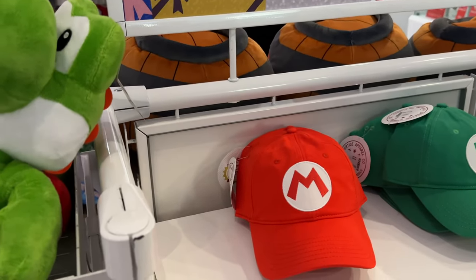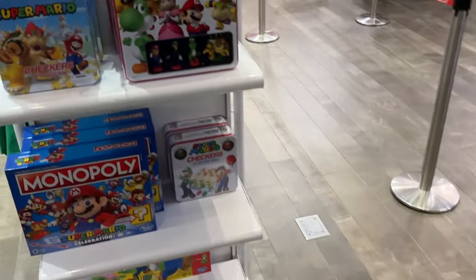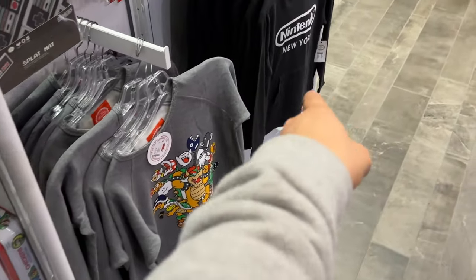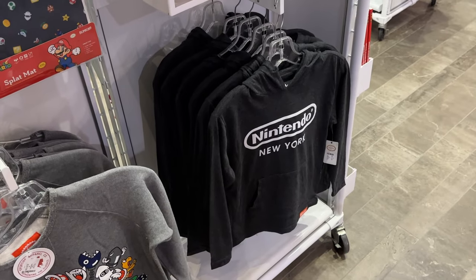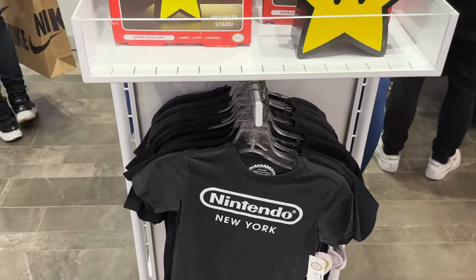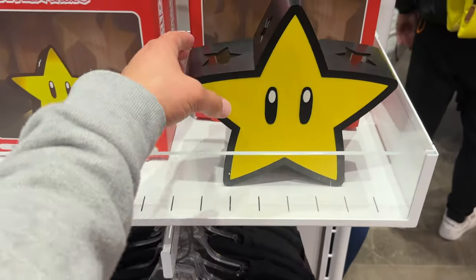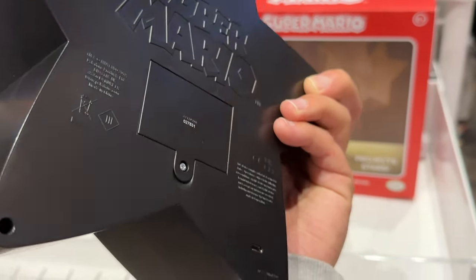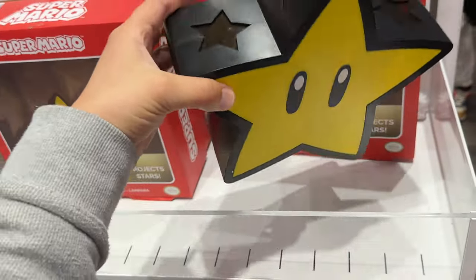They had a really cool — did you see this? Look at that Nintendo New York thing. We've got a star projector. Just with some batteries or you can plug it in — Micro USB. That's cool.